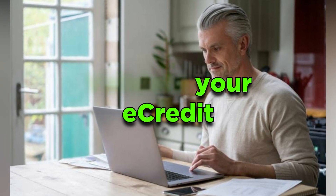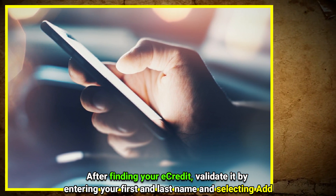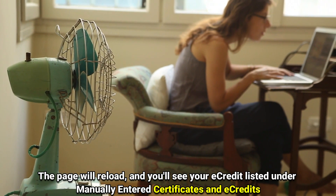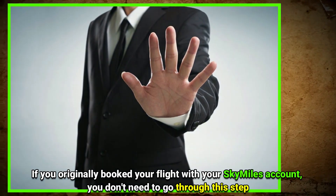Number 2: Validate your E-Credit. After finding your E-Credit, validate it by entering your first and last name and selecting Add. The page will reload and you'll see your E-Credit listed under Manually Entered Certificates and E-Credits. If you originally booked your flight with your SkyMiles account, you don't need to go through this step.